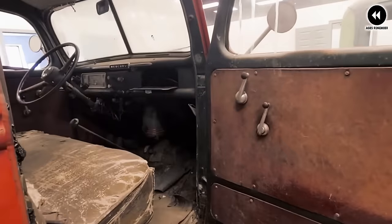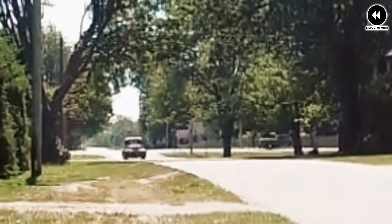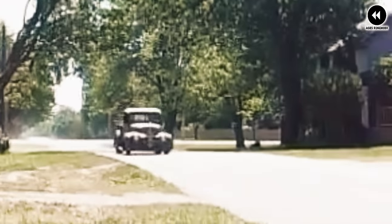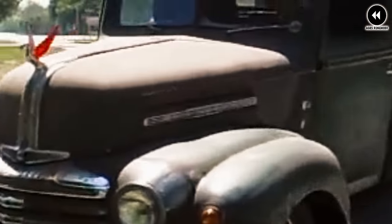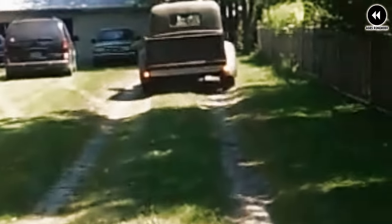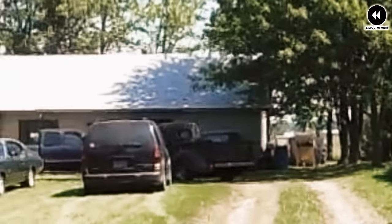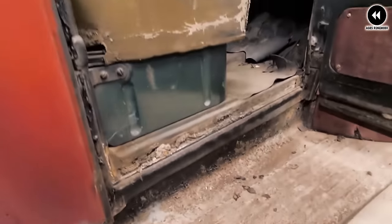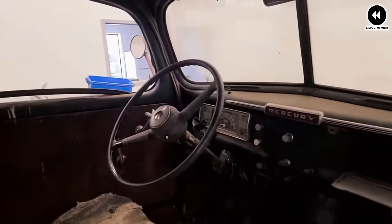The 1946 Mercury M Series powertrain offered a balance of performance and efficiency, ensuring it could handle everything from daily driving to heavy hauling with confidence. Inside the cabin, it offered a comfortable and functional interior with ample space, durable upholstery, ergonomic design elements, and an intuitive dashboard with controls and gauges for easy operation.